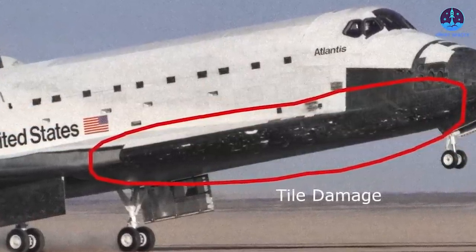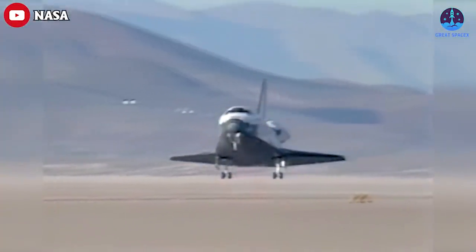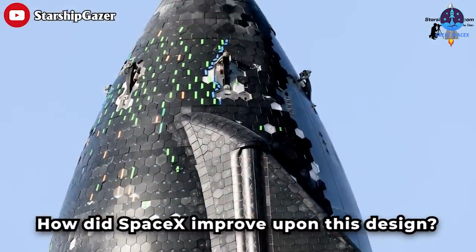You can see the tile damage in this picture — note the white pock marks scattered along the black tiles on the near side of the shuttle. The damage was bad enough to shake veteran astronaut Robert 'Hoot' Gibson, who said to himself, 'We are going to die.' Thankfully, as Gibson explained, there was a steel plate that took the brunt of the heat from re-entry.